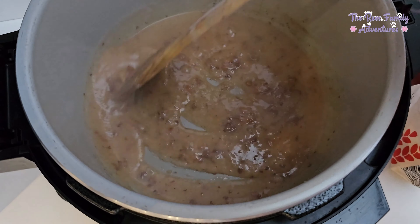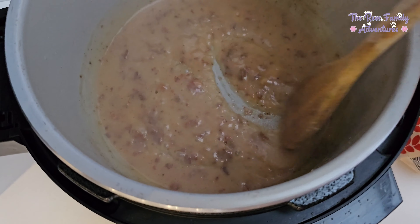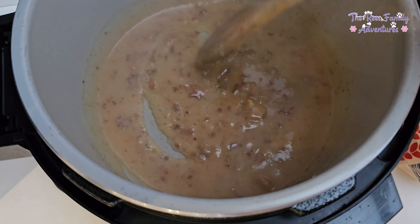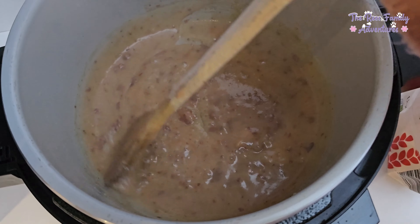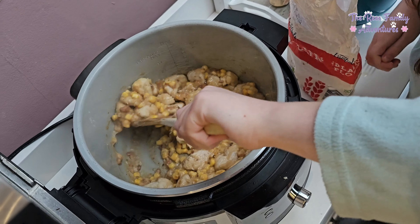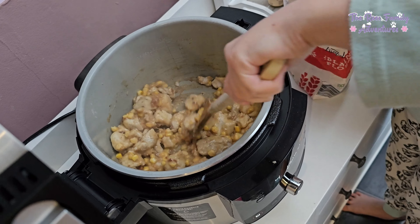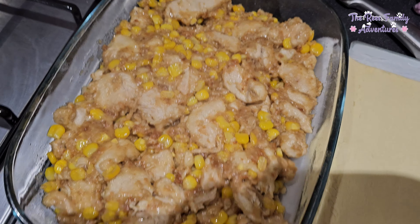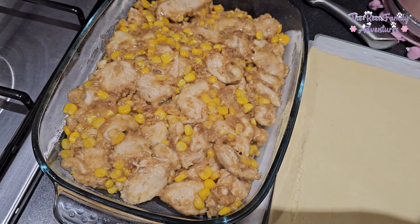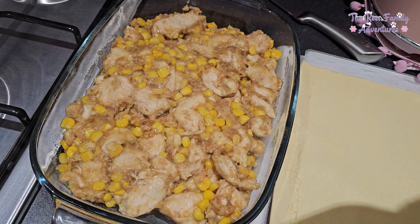I did burn a little bit of it, but it'll be fine. So the chicken and the sweet corn is in the mix now. The chicken and sweet corn pie mix is done, so it's in the dish and I'm just going to pop the pastry over the top of it.